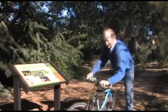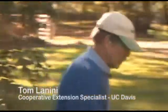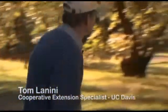I see a few weeds here. My name is Tom Linney. I'm a Cooperative Extension weed specialist here at UC Davis, and today I'm going to talk a little bit about when to apply herbicides, timing-wise.